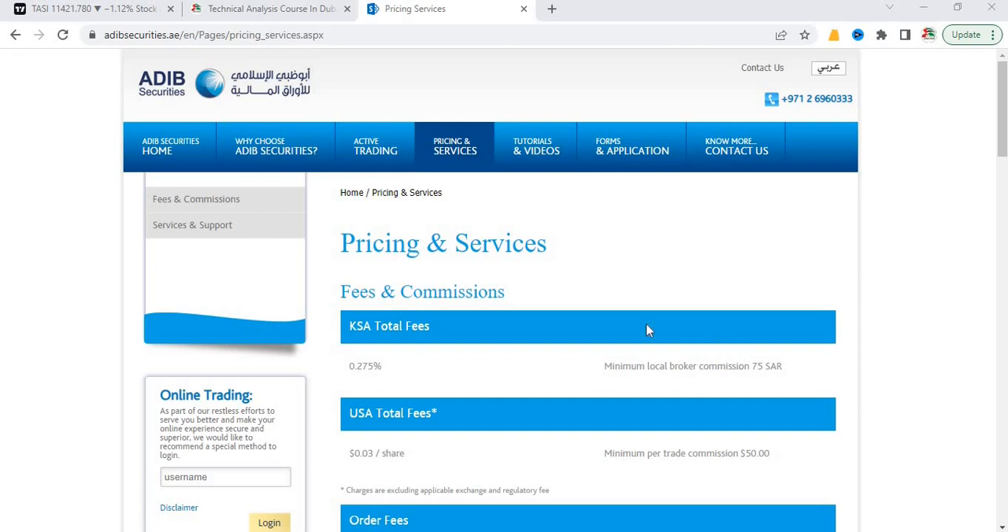The commission structure is almost the same — 0.275% on the total amount of your transaction, with a minimum of 75 Saudi Arabian riyals. To open an account, you may contact them; their customer service is very friendly. You will need to fill up a form with an original passport, original Emirates ID, and one identification from your home country. Once you have submitted the documents, it will take around four to five days to open an account and they will update you once it's ready for trading.